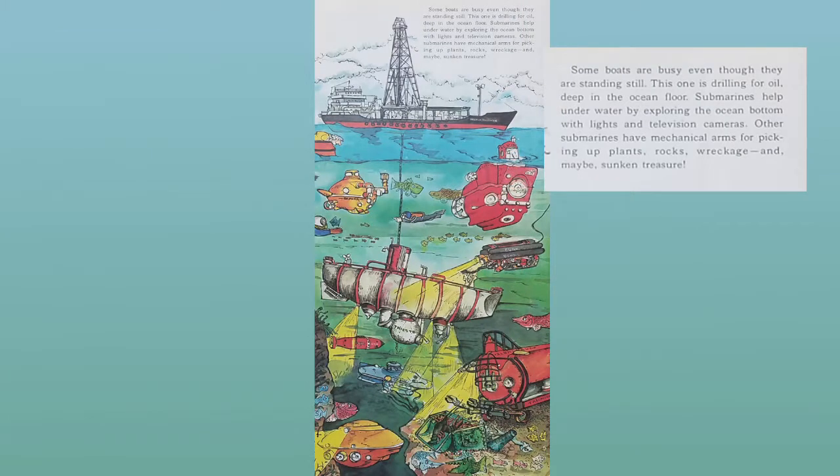Some boats are very busy even though they are standing still. This one is drilling for oil deep in the ocean floor. Submarines help underwater by exploring the ocean bottom with lights and television cameras. Other submarines have mechanical arms for picking up plants, rocks, wreckage, and maybe sunken treasure.